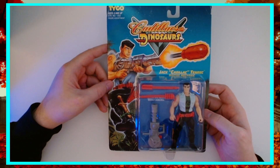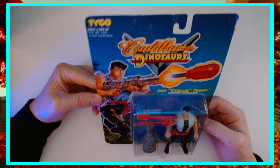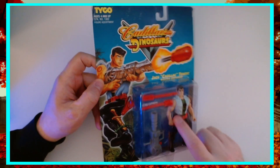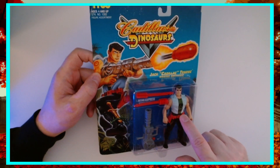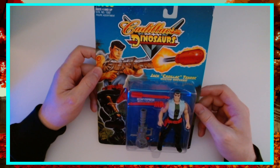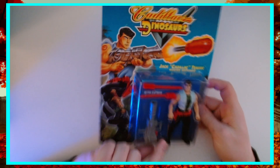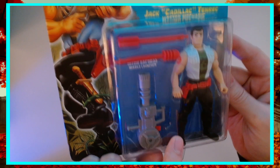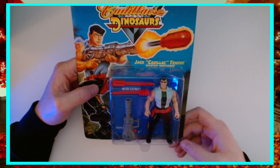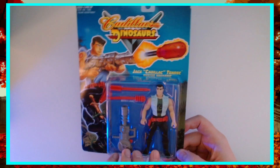Last but definitely not least, Jack Cadillac Tenric — master mechanic. He's got his Nitro Express launcher and his tattoo. He's also got the Machinato Vitae symbol on his shirt. He's got a knife — there's actually a lot of good detail happening here. This is how you're going to see him in the show. In the comics, he's generally just a t-shirt and jeans kind of guy, but they spiced him up a little bit for the show.